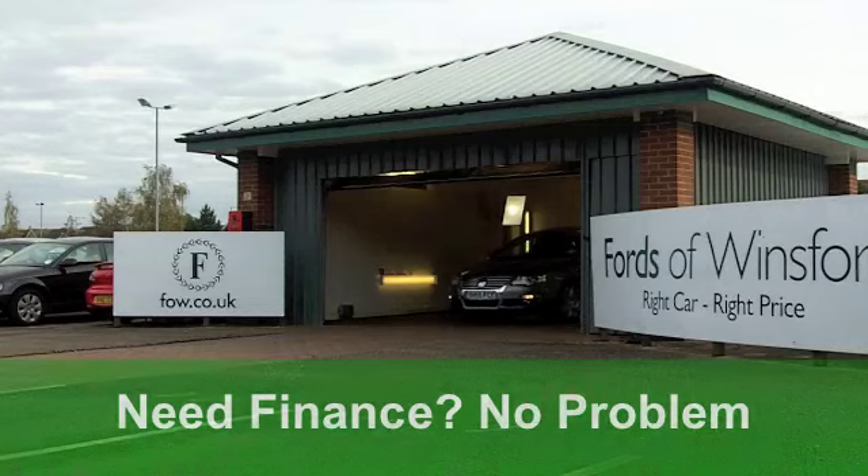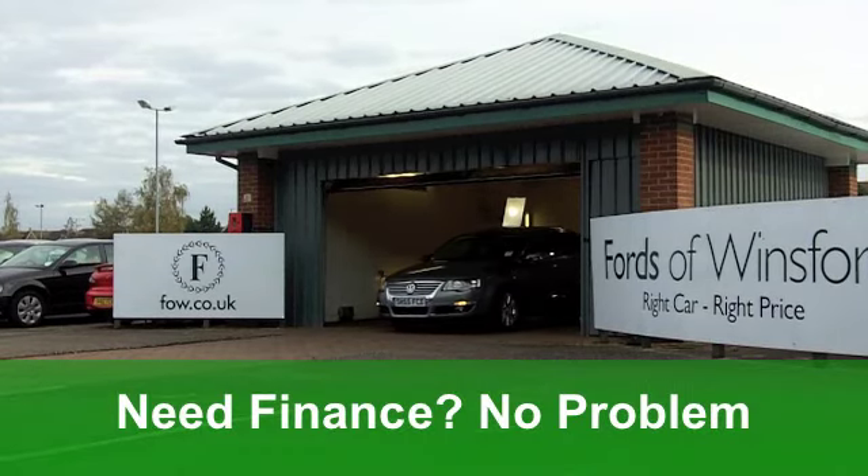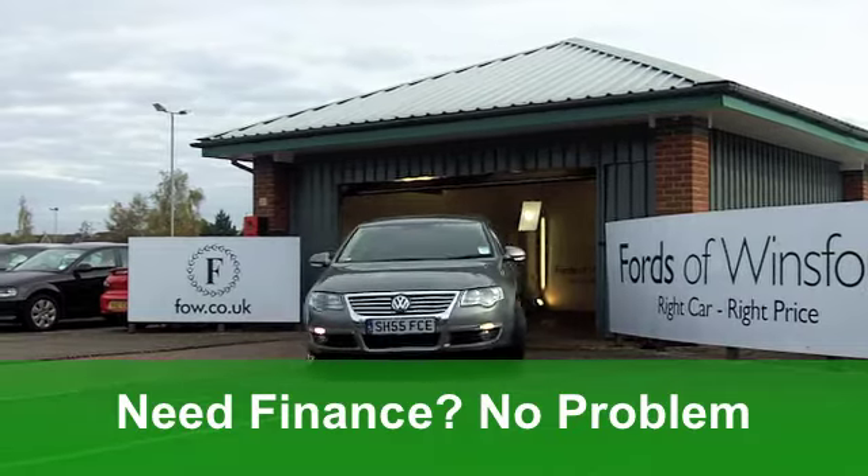This is a very well-specified car which has done a very low mileage for its year. We're looking at about 48,000 miles.